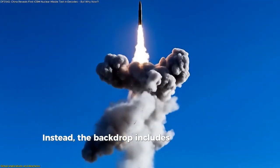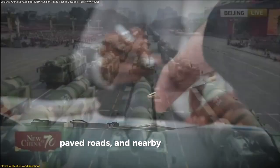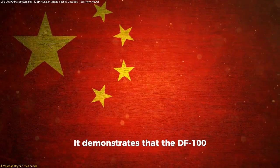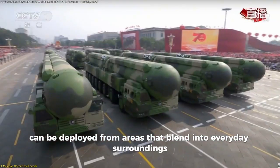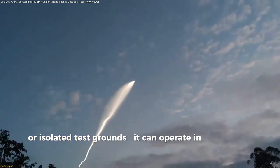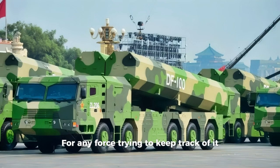Instead, the backdrop includes urban features — buildings, paved roads, and nearby infrastructure. This choice of location isn't cosmetic. It demonstrates that the DF-100 can be deployed from areas that blend into everyday surroundings, meaning it's not limited to obvious military bases or isolated test grounds. It can operate in places that are harder to monitor, adding an entirely new challenge for any force trying to keep track of it.